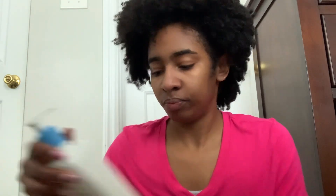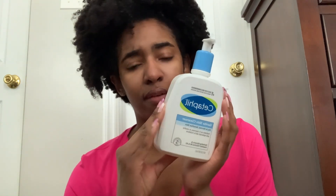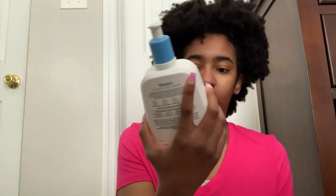For my nighttime routine, once again very simple. I use the Cetaphil Gentle Skin Cleanser for dry to normal sensitive skin — I'm pretty sure I got this from Walmart or Target. I used to use Noxzema but that would literally dry my skin out like crazy, so I eventually did my research and found Cetaphil.